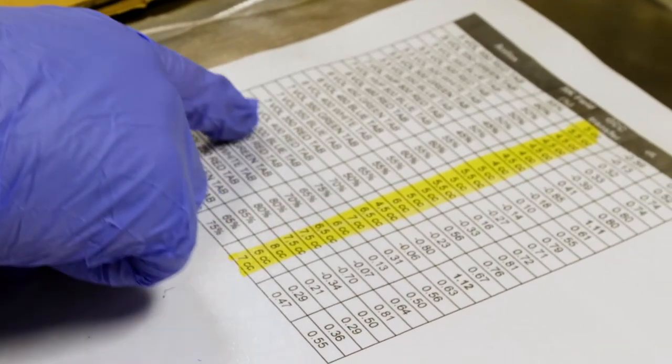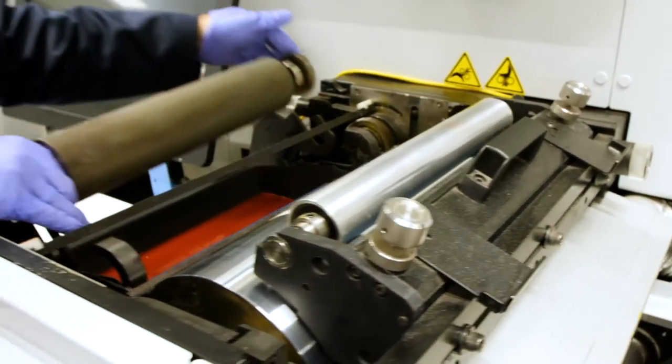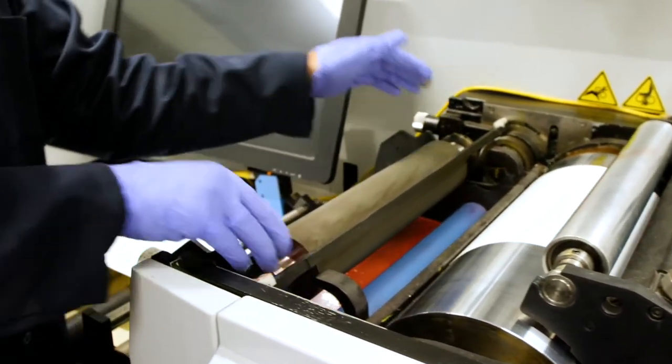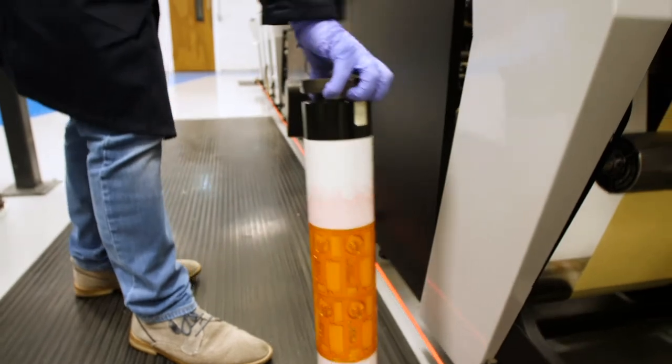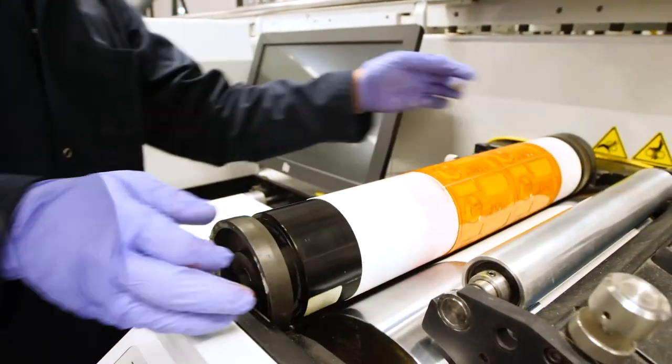We have a library in the iCloud which we can access at any time. If by chance there is a colour we cannot find on the library, within 24 hours Flint will come back to us with the mix for this colour. This now aligns with our strategy for paperless by 2021.